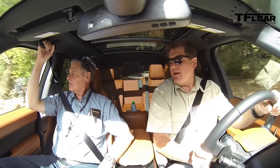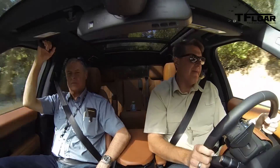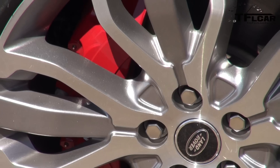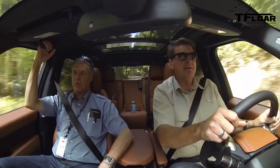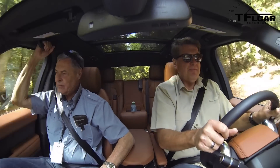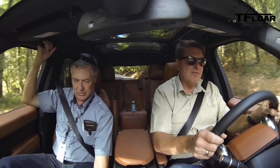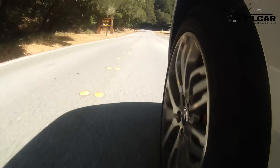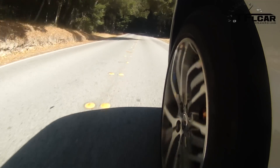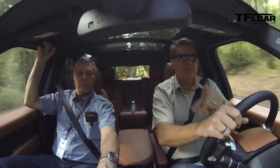In terms of brake feel, it's very linear. It's got Brembos — a car of this weight and massive magnitude with Brembos. We gave it a hard stop, ABS activated, and yeah, they're good. You can get all kinds of different options and wheel sizes, including 22s. And we're going to take this off-road next.